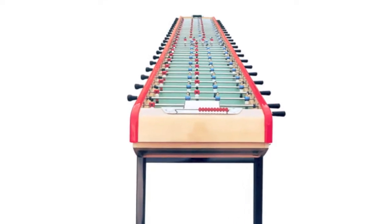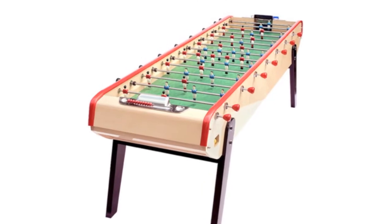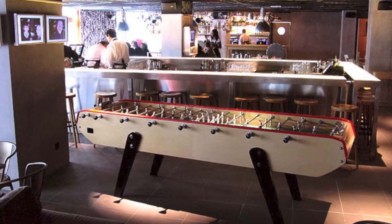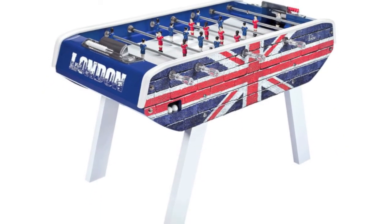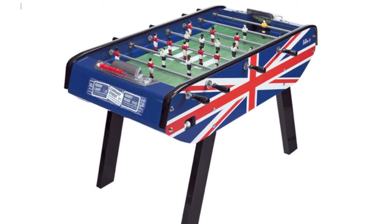Next we have four new models from Bonzini. The 22-player Giant is seven meters long. The Half Giant is three and a half meters long, giving enough room for eight players. Then we have two patriotic tables: the UK Brick and the UK Blue. Four great additions to the iconic Bonzini range.